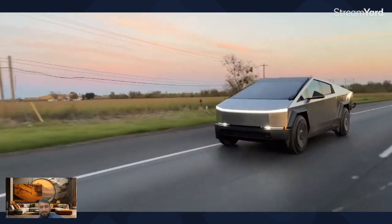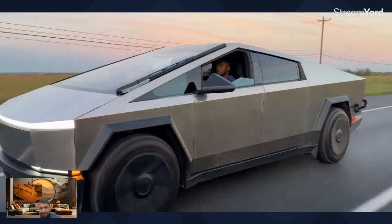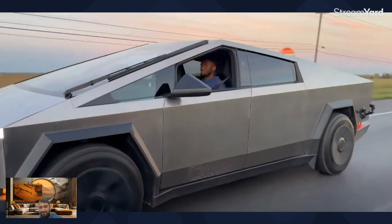Four years ago almost to the day, and ever since then it was kind of quiet, but then we slowly started seeing them rolling around in California a little bit, and then a couple in Texas. These are like prototype-y Cybertrucks and they were testing. Turns out one of them was me, well for a day anyway.